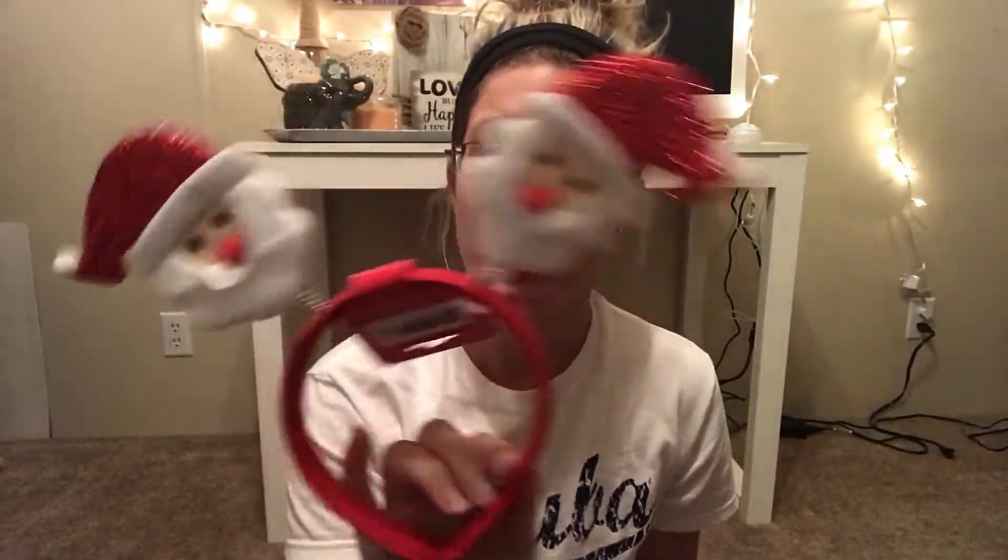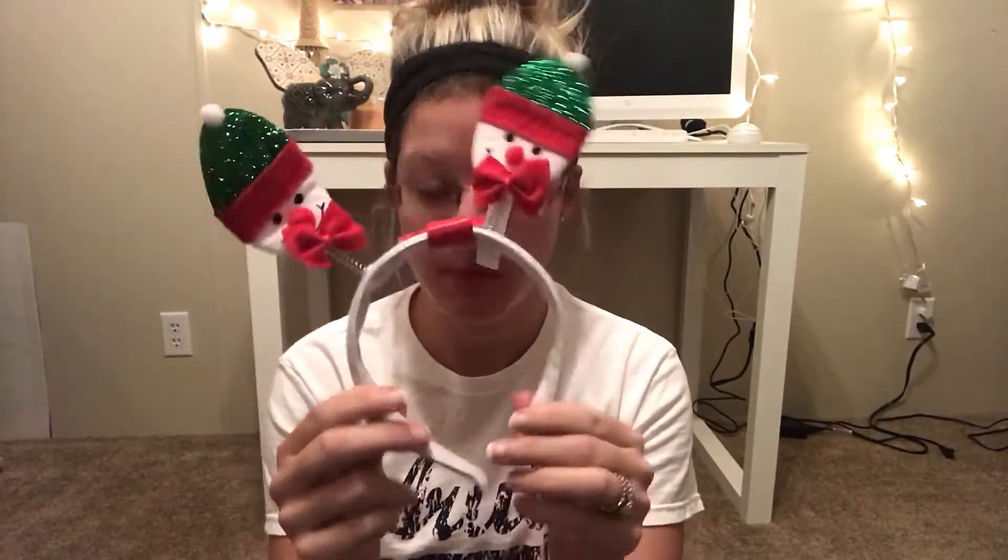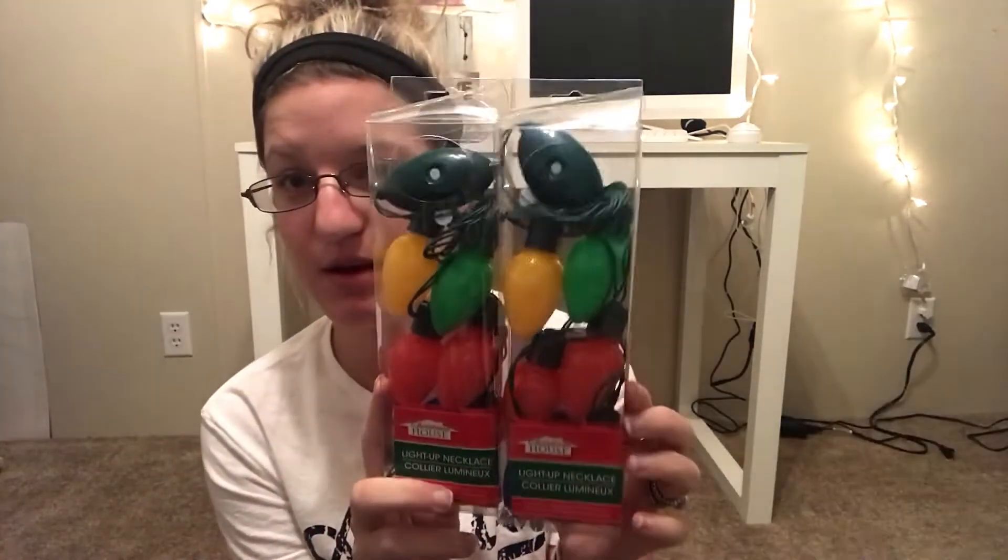I also got these little headbands — one with Santa on it, one with red antlers, and one with a little snowman. I just got one of everything they had. I also got two light-up necklaces to go along with those, which are super cute.